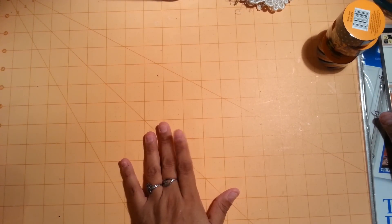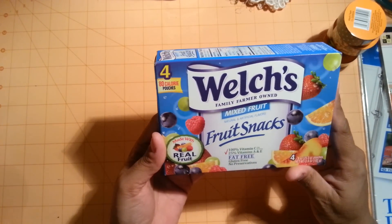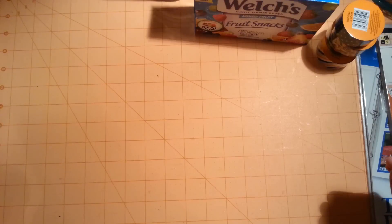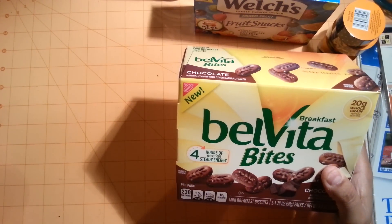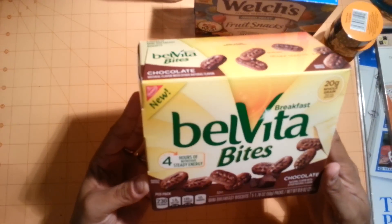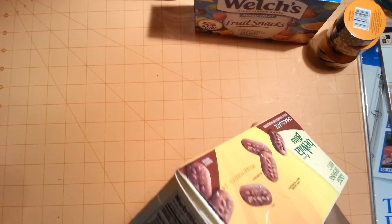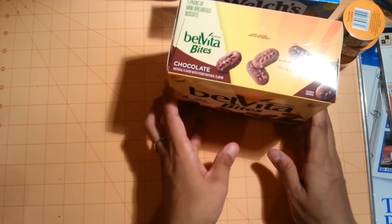Then I went over to the Dollar Tree. My daughter picked up some Welch's fruit snacks — there are four pouches in here. She also found these Belvita Breakfast Bites in chocolate; there are five packages of the mini breakfast biscuits. She said she can't wait to try these with some coffee, so she was very happy to find that.